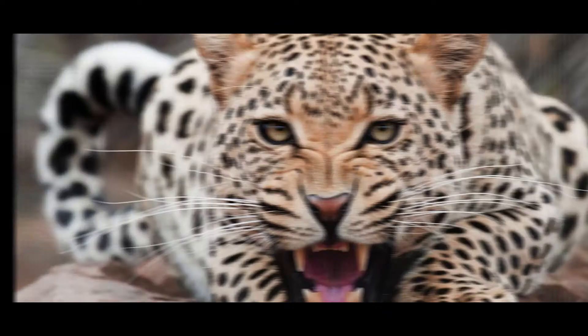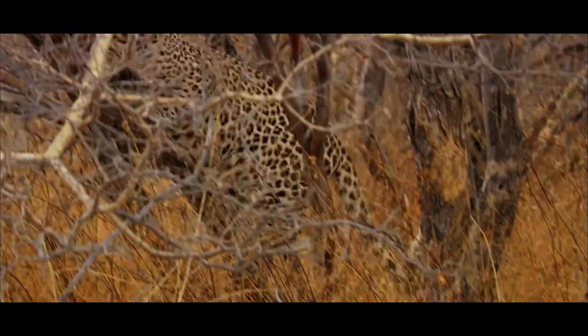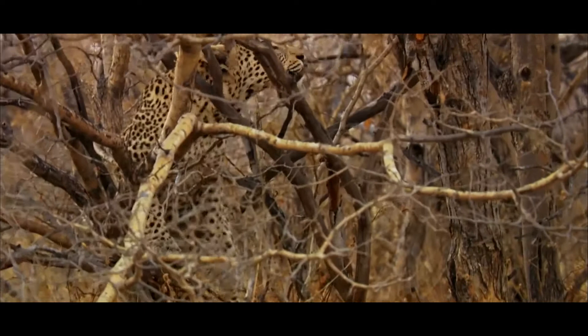Inbreeding: With a population that dwindled to 35 individuals only a few decades ago, the Amur Leopard is the only big cat with international approval to be considered for reintroduction using captive-bred individuals.